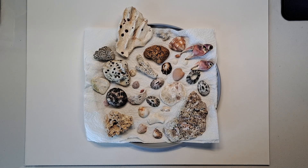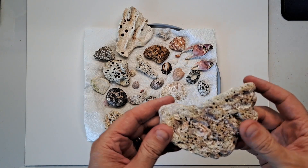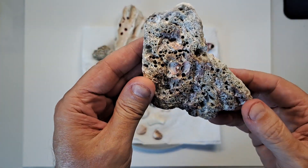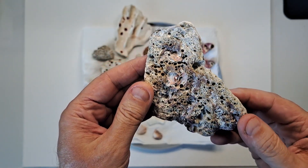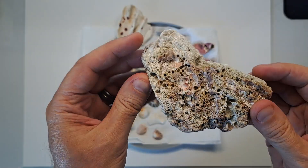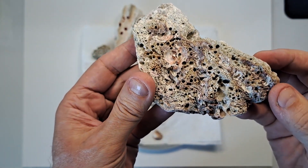My wife is originally from Colombia, so she knew all the great places to visit when it comes to beaches. I just wanted to share with you guys all the seashells, the coral, and some of the rocks I found along the beaches.